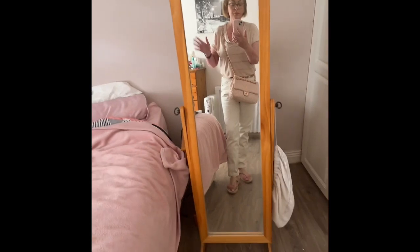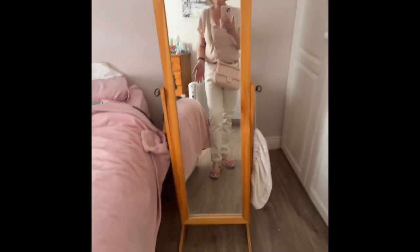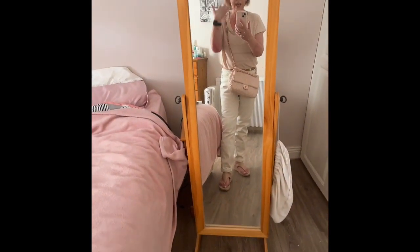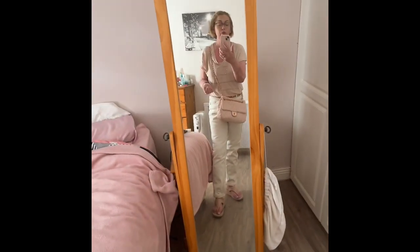So this is my outfit of the day. I can't remember the exact cost of everything but I will try and link it all down below, even my glasses — if I can find them on the Specsavers website I'll link them down below for your shopping pleasure.